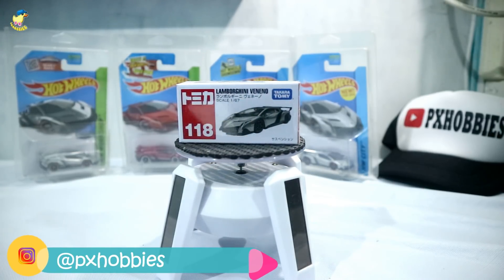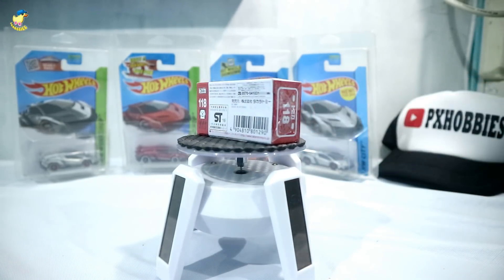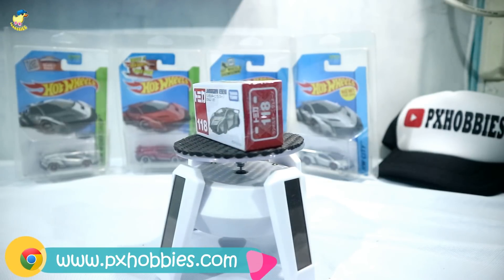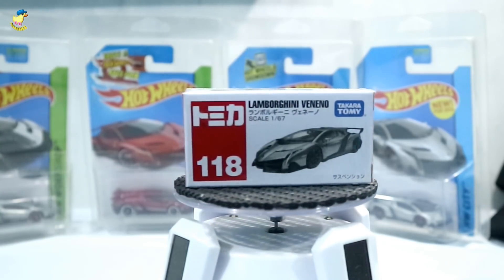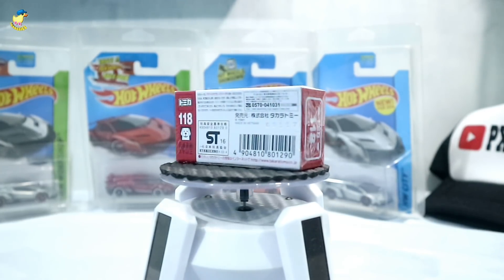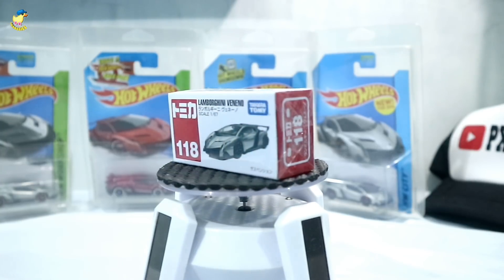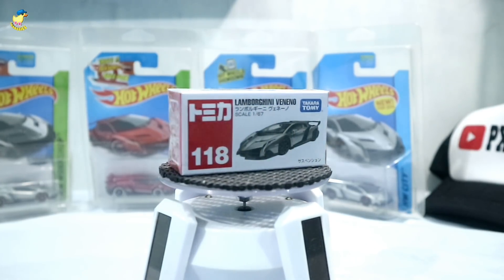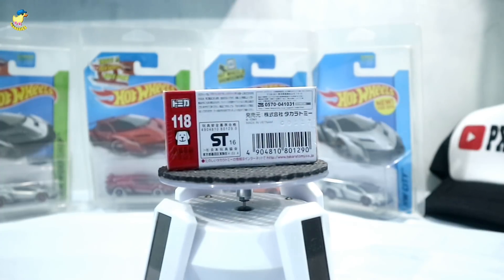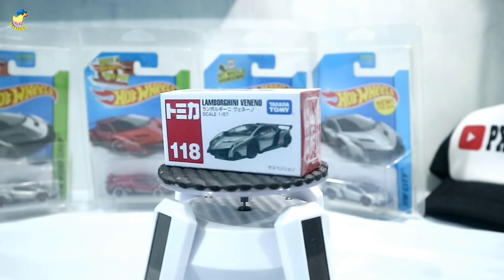Setelah 2 hari yang lalu saya review Tomica Lamborghini Aventador seri Dubai Police, kali ini saya akan mencoba mereview lagi Tomica Reguler dari keluarga Kebo alias Lamborghini — yaitu Lamborghini Veneno warna silver dengan nomor 118. Kemarin saya nitip beli sama saudara saya yang ada di Semarang, belinya di Gramedia Semarang. Harga di gantungan mall itu Rp59.900, atau bisa dikatakan Rp60.000.